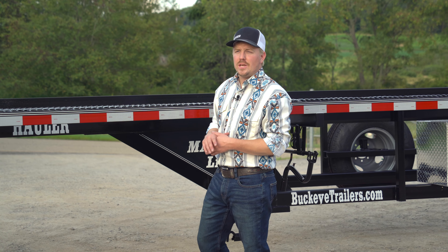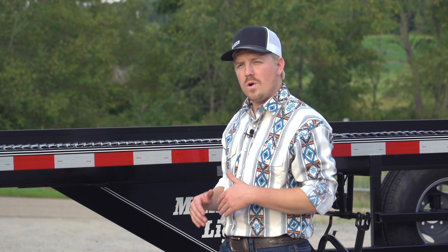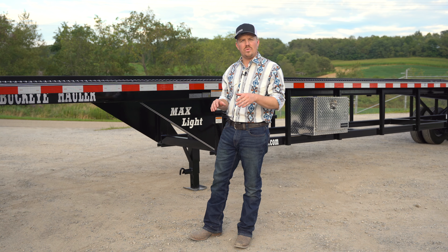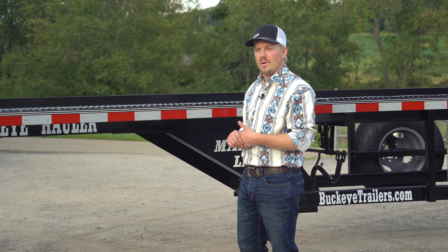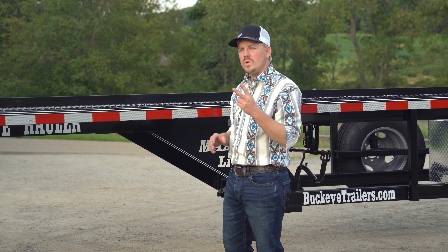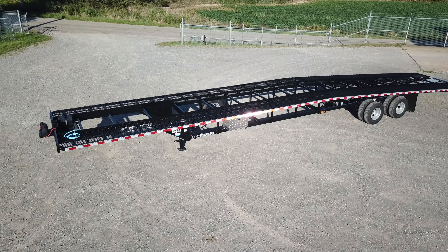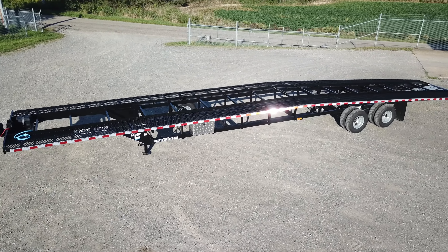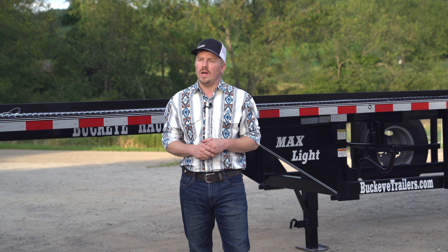As we wrap this up, let's talk about the finish on your trailer. Every Buckeye trailer is prepped both before and after the weld phase — the steel is cleaned to ensure that all blemishes and oils are removed. It is then primed with an epoxy primer, followed by two coats of heavy-duty industrial military-grade epoxy, ensuring a nice shiny finish for years to come.